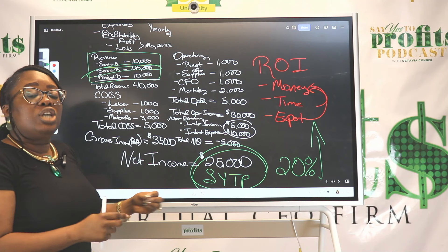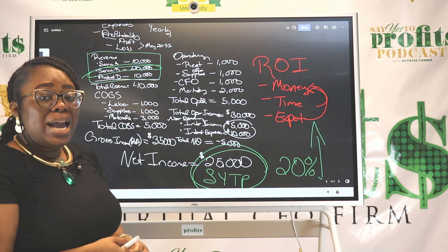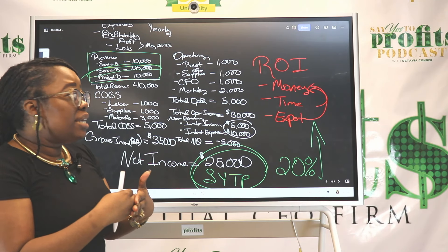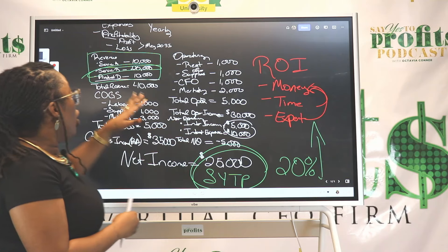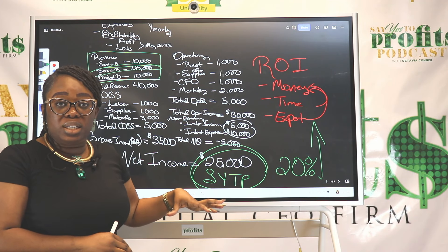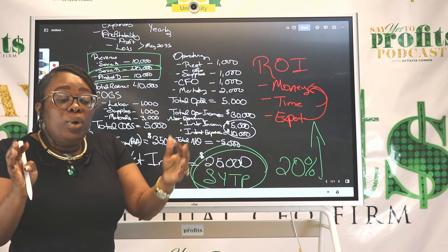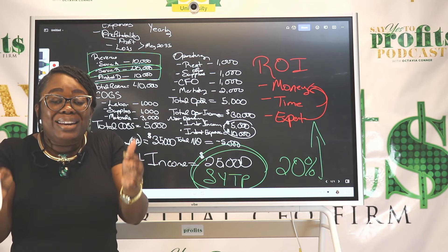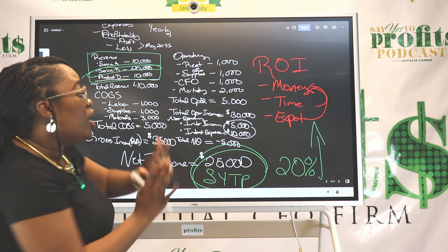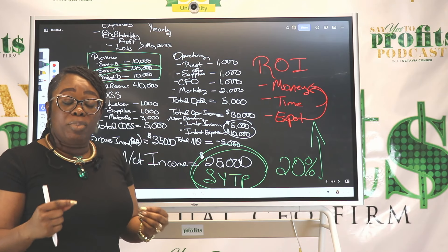We're not keeping up with the Joneses in business — we're being profitable in business. Looking at your budget versus your actual, you can see where you're overspending or not earning enough, and you can make the changes. Success leaves clues when your financial foundation is in order, and that starts with having your income statement, your balance sheet, and your statement of cash flow in place.